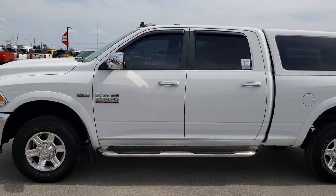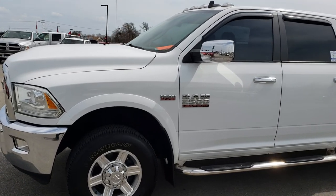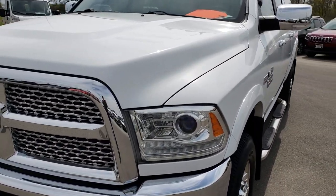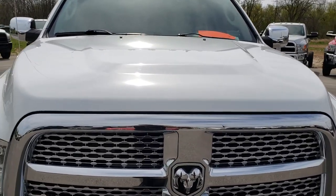This is stock number 9405A. We are here at Summit Automotive in Fond du Lac, Wisconsin, your new and used heavy duty truck headquarters. Today we are checking out this super clean 2013 Ram 2500 Crew Cab Short Box.